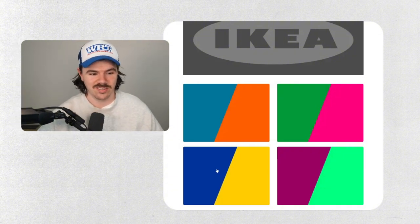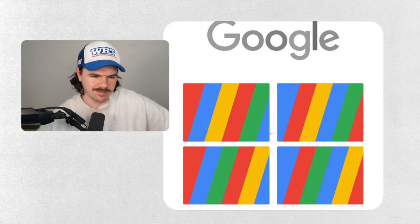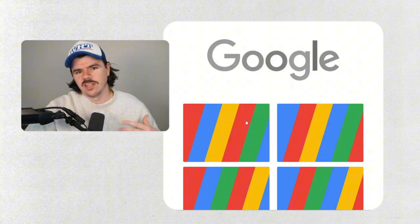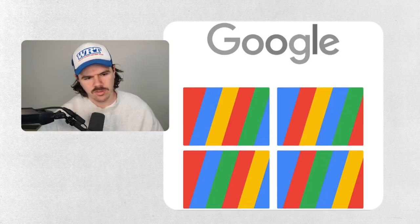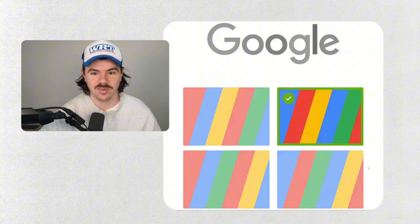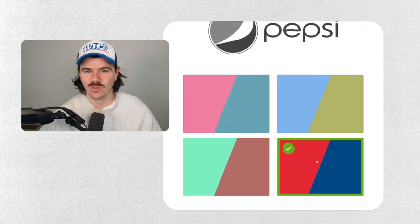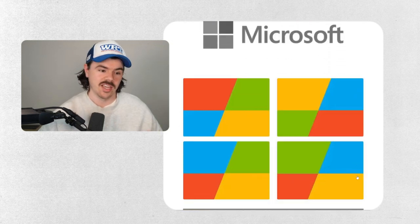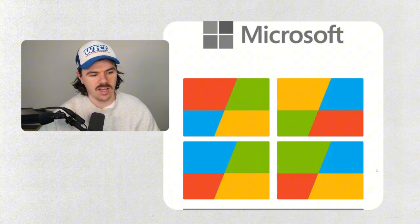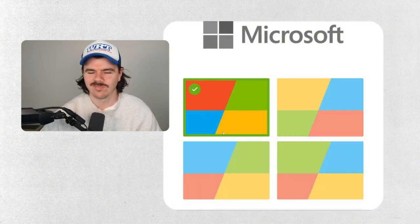Google — okay, this is going to get a little bit trickier. I feel like if I could see the logo four times it would be easier, but I think Google is blue to start with and has two reds. Going with this one — yes! That was ten times harder than the one before. Pepsi — no one's not getting that. Microsoft — interesting, very tricky, but I feel pretty strongly this one's correct. It just looks right.